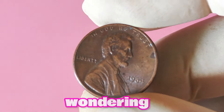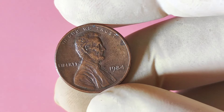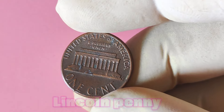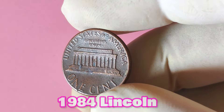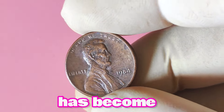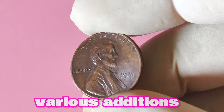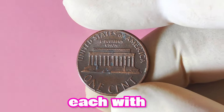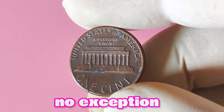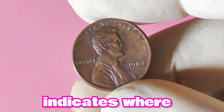Now let's talk about the 1984 Lincoln penny with no mint mark. You might be wondering if that humble penny in your pocket could actually be worth a small fortune. The Lincoln penny was first minted over a century ago in 1909 and has become an iconic symbol of American currency. The 1984 Lincoln penny is no exception, but what makes it particularly special is the absence of a mint mark, which typically indicates where the coin was produced.